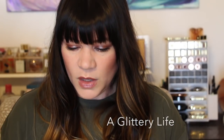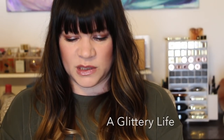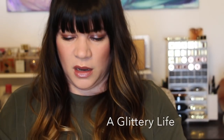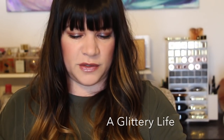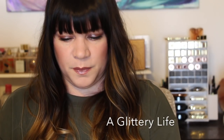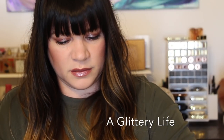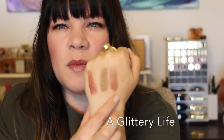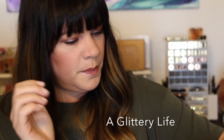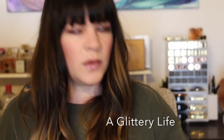I picked up a couple things from Armani — I told you I was going to get some of these eye tints, so I picked up Camel Smoke and Taupe Smoke. Let me swatch these for you. They didn't have testers in the store for me to swatch. Here is Camel Smoke — it's a really light brown. And Taupe Smoke is really, really pretty. I'm not sure if I like it or not — I think I do — it was hard because they didn't have these to swatch in store.